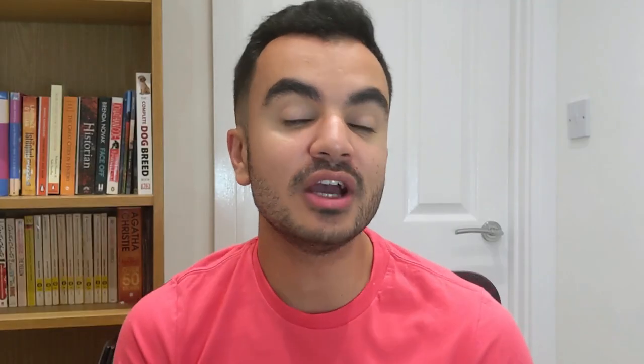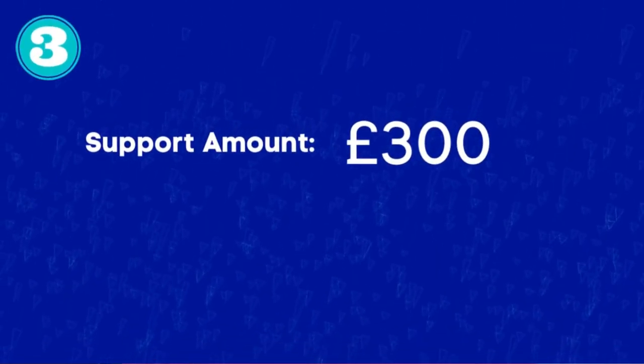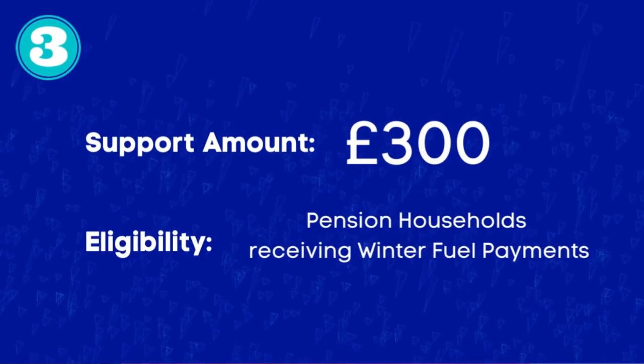Next is a £300 grant for pension households. This will be a booster for those currently receiving the government's winter fuel payment, which is another support scheme to help cover the costs of energy bills during colder months. Anyone on this scheme will receive an extra one-off boost of £300 this autumn. To be eligible you need to be born on or before the 26th of September 1955. If you also claim Pension Credit, you may be able to receive the previously mentioned packages too, which could see your total support package be up to £1,350.